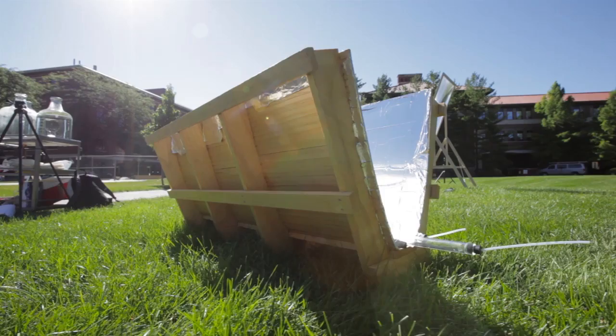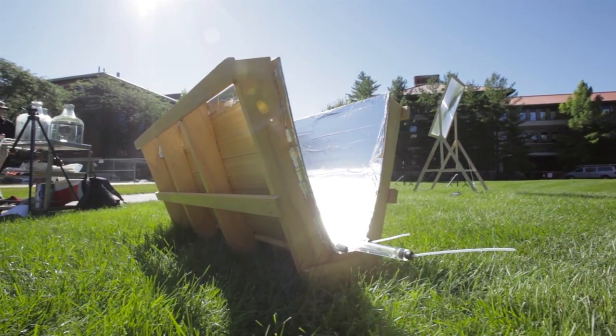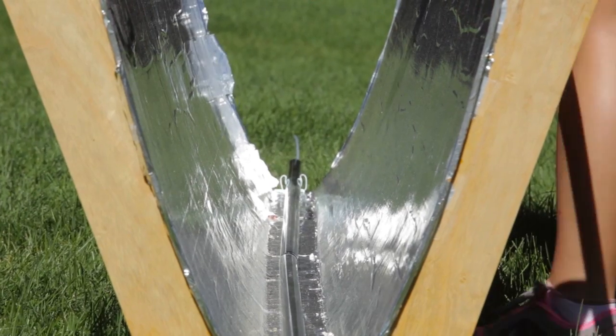A pump continuously moves the water through a UV transparent pipe placed on a parabolic reflector. The shape of the reflective mirror concentrates the sun's UV rays and they actually damage the DNA of the bacteria. After this is done, the bacteria can no longer grow and the water is now safe.